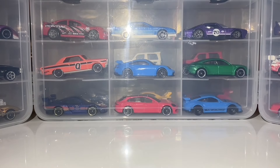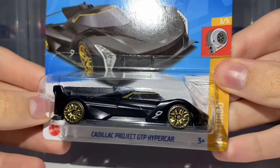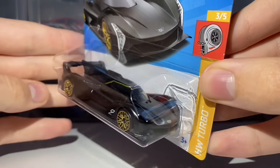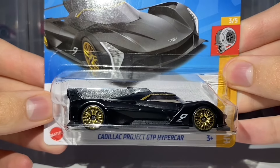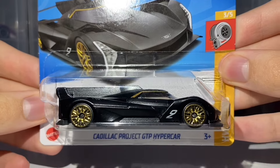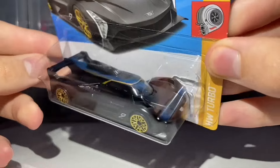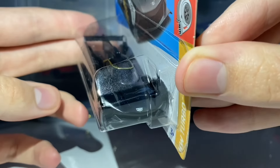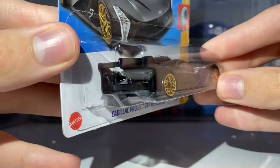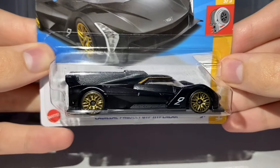Next up we have the first new casting of this video: the Cadillac Project GTP Hypercar. There's quite a lot of hype around this thing — I wasn't expecting much but there appears to be quite a lot. This is brand new for the E case but carries over into the F case. It receives side and a little bit of top tampo work — you can see the Cadillac badge tamped onto the hood. No front or rear tampo work, and it's been painted in a matte black colour.